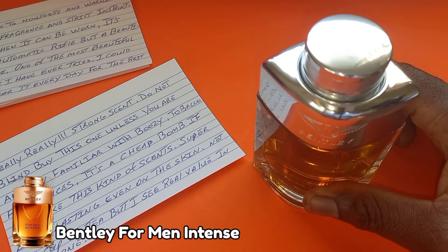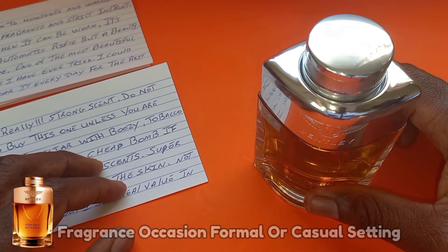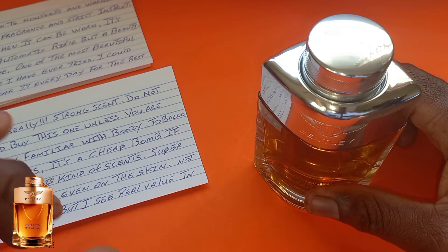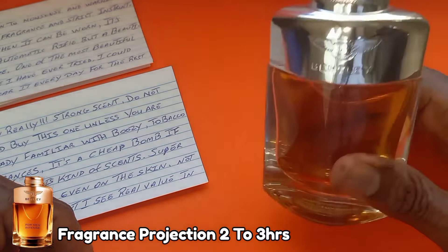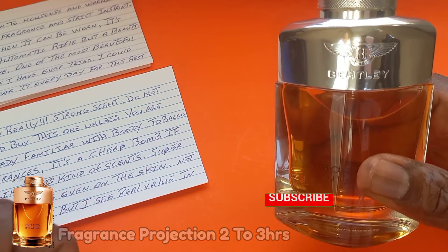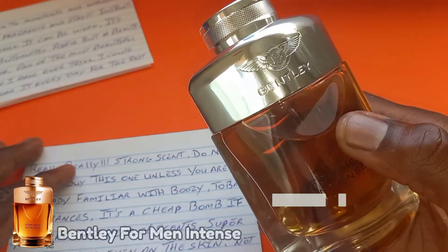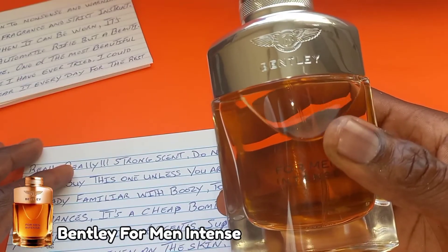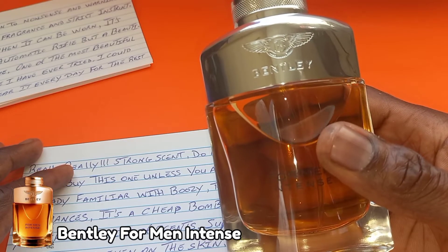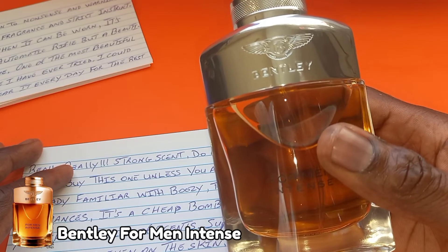I will give it masterpiece status for now. As for occasion, it works for formal or casual settings. For performance, I'm getting about two to three hours of projection on my skin and longevity of 10 hours plus. Bentley for Men Intense has also been tested on clothes — this stuff is hard to remove. Even after washing, you can still smell it on your clothes.